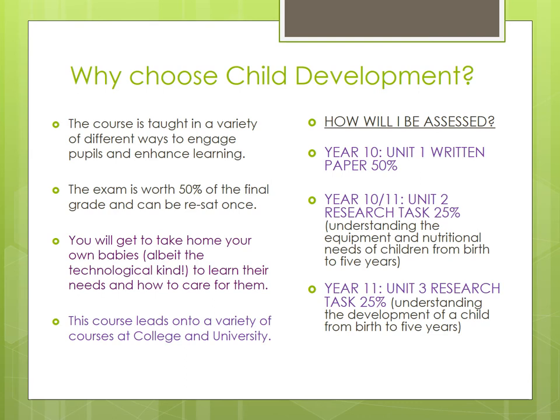The course is taught in a variety of different ways to engage pupils and enhance learning. As I've said, it's 50% exam, and we do the exam in year 10. Because it's a Cambridge National qualification and not a GCSE, we have a little bit of flexibility in terms of when we do the exam — it can be year 10 or year 11. I choose for my pupils to do the exam in year 10, because at the end of year 11 they're trying to revise for maybe 10 different subjects and are very stressed. By doing the exam in year 10, this should be the only subject they are studying for, so they're less stressed and can put all their time and attention into this one exam.